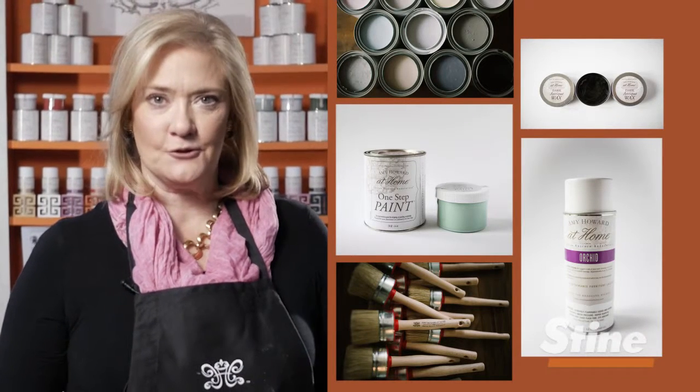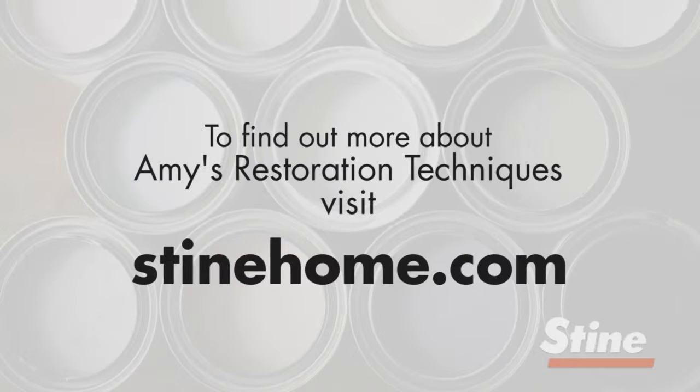Hi, I'm Amy Howard, and I'm so excited that my products are now going to be featured among better brands at Stine stores throughout Mississippi and Louisiana. I hope you'll stop in Stine soon and pick up your favorite shade of Amy Howard at Home, and visit me at Steinehome.com to learn more about my restoration techniques.